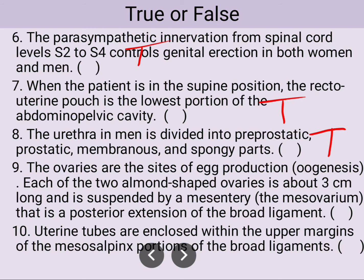The ovaries are the site of egg production. Each of the two almond-shaped ovaries is about three centimeters long and is suspended by the mesentery, which is a posterior extension of the broad ligament. This information is also true.